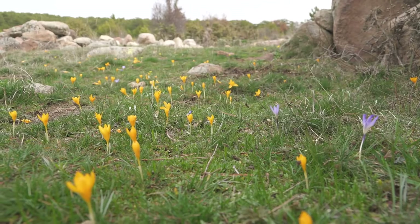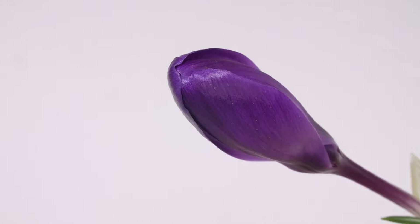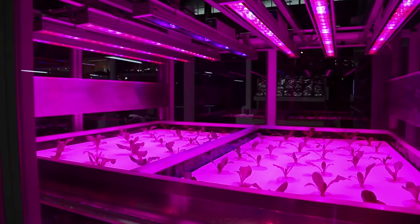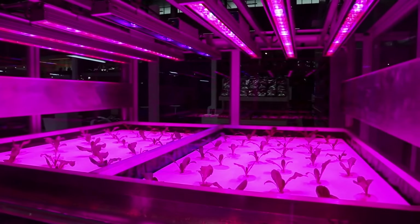Ensure the location receives at least six to eight hours of sunlight daily for proper growth. Saffron crocus bulbs are sensitive to light levels, and insufficient sunlight can hinder their growth and flowering. By placing the bulbs in a sunny spot, you can provide them with the necessary light exposure to thrive and produce an abundant harvest of saffron threads.